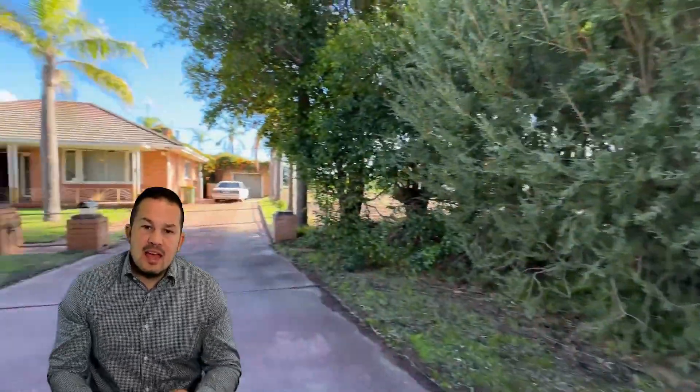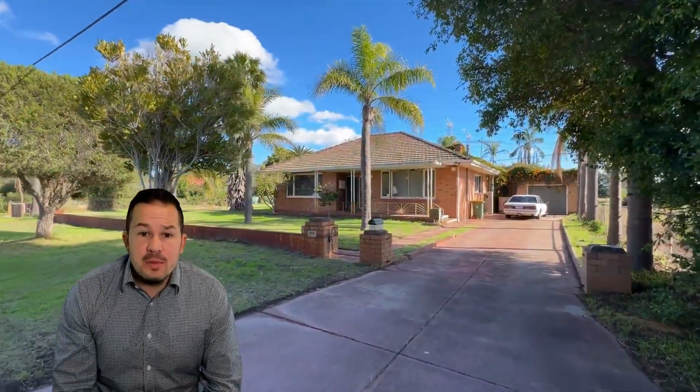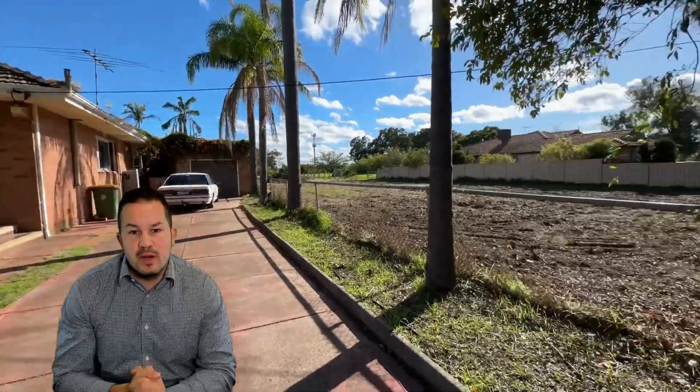Today we're in Champion Lakes and this one is selling a little bit different — not the average property in the area. Why is that? Well, this one sits on almost two acres and it's in Champion Lakes.